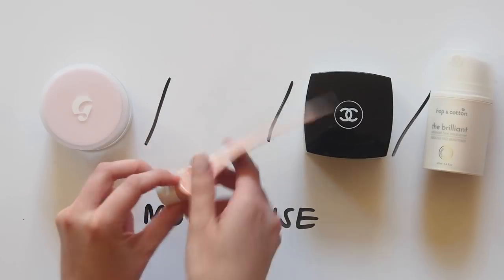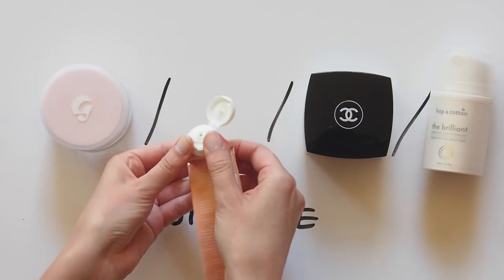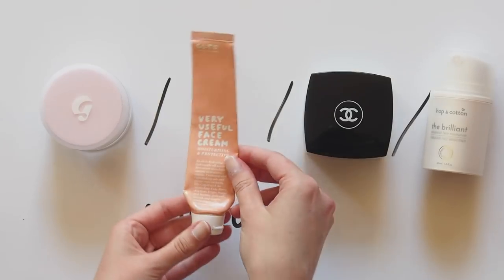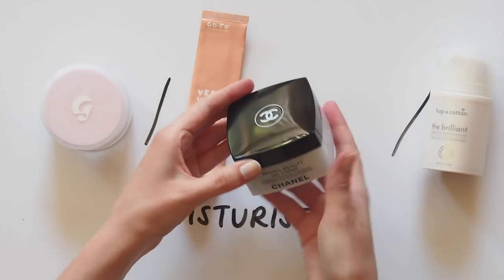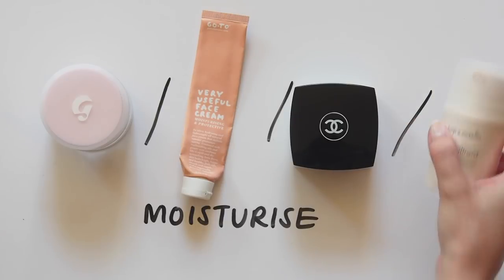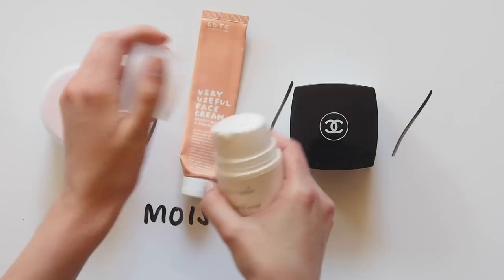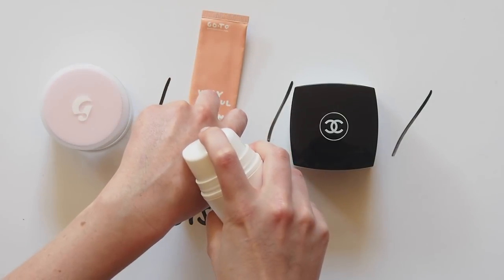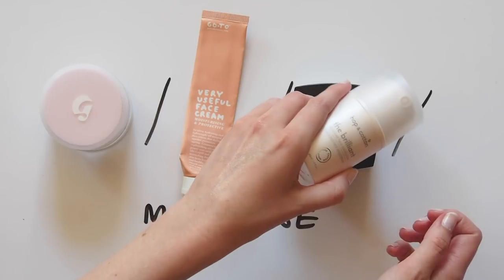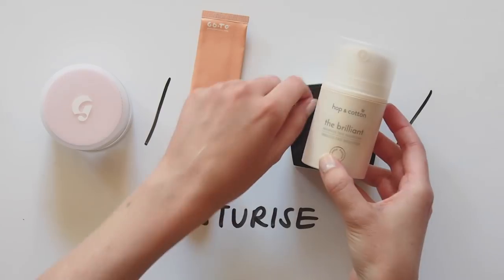GoTo Skincare is one of my favourite Aussie brands — more on them in an upcoming video. Their Very Useful Face Cream is a winter favourite when I want something a bit thicker; I'll be more heavy-handed with this around my cheeks. Otherwise, the Chanel Hydra Beauty Gel Cream is a fail-safe lightweight moisturiser. I've also been using Hop and Cotton's The Brilliant Moisturiser, which E. Ting formulated for me as well — a gel-like texture that you pat in and it absorbs really nicely. Very pleased with how that's been feeling, so I'd really recommend checking out Hop and Cotton if you have any specific skincare issues you'd like to target. She even ships internationally.